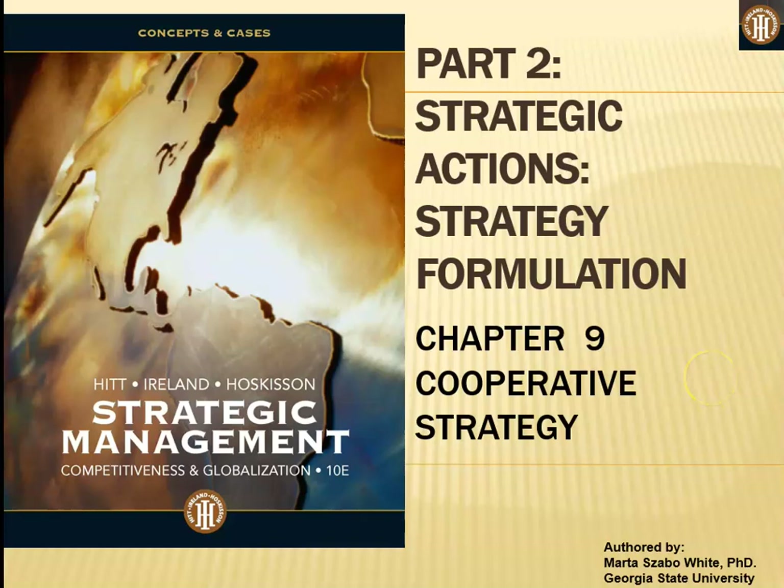Hi everyone. This week we are looking at cooperative strategy, or in other words, strategic alliances.